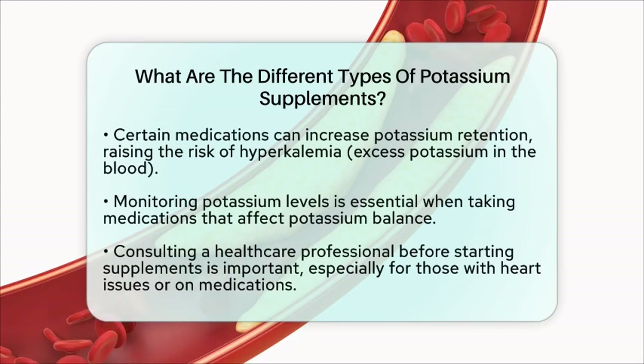Lastly, be aware of medication interactions. Certain medications, such as angiotensin-converting enzyme inhibitors and potassium-sparing diuretics, can increase potassium retention. This raises the risk of hyperkalemia, which is an excess of potassium in the blood. If you are taking these medications, it is crucial to monitor your potassium levels closely when using supplements.